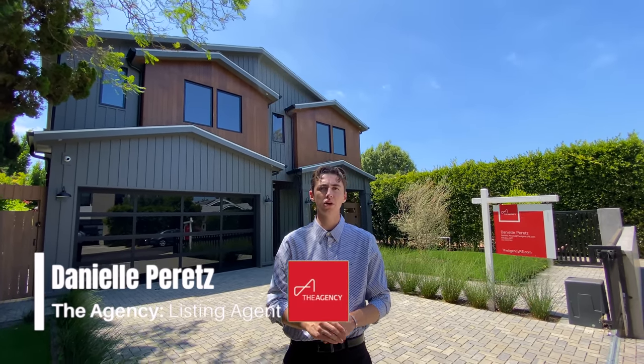I wanted to say a special thank you to Danielle Peretz, who is the listing agent of this home, for letting me tour her incredible property. So without any further ado, let's get started.